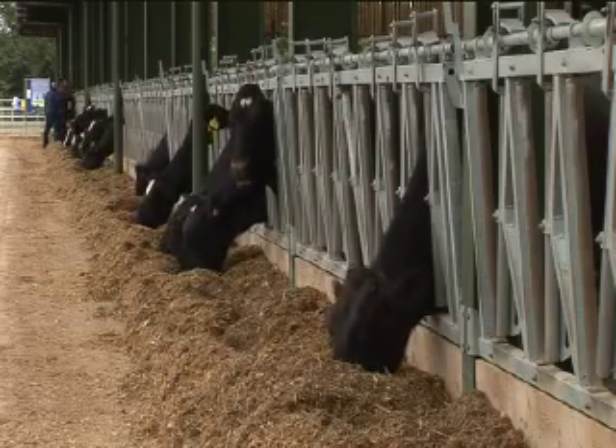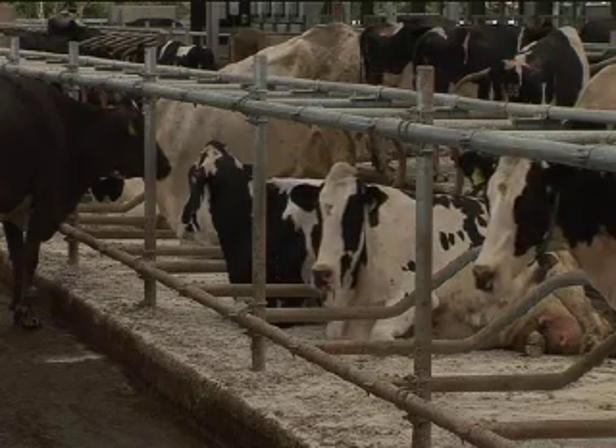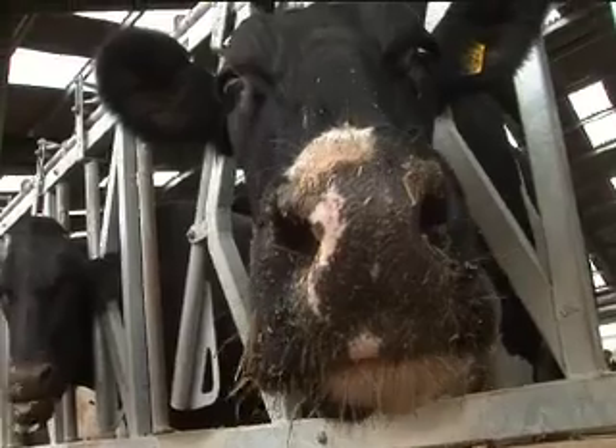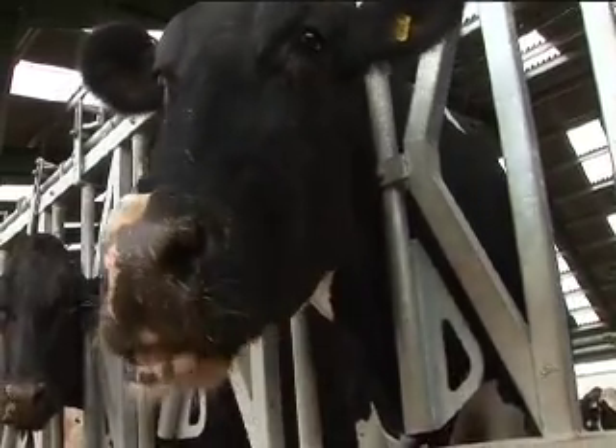We also found that milk yield influenced choice, so cows with a higher milk yield spent more time inside. We also found that the weather affected choice — on days when it was raining the cows were more likely to be inside. Also humidity: on days when there was high humidity the cows were more likely to be inside, and we think this could also be correlated with rainfall.